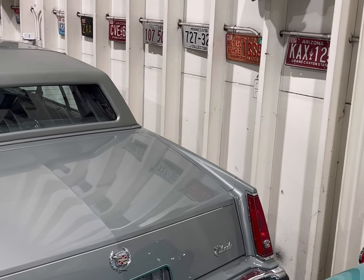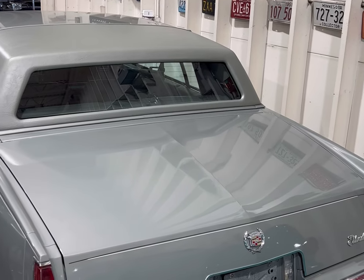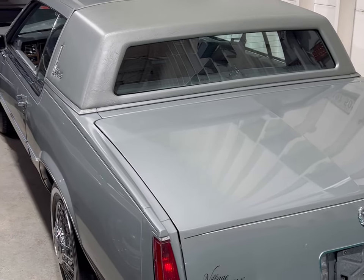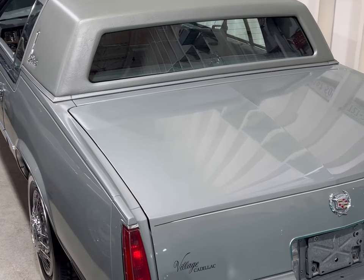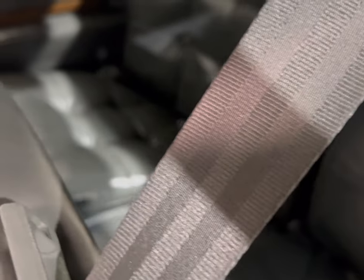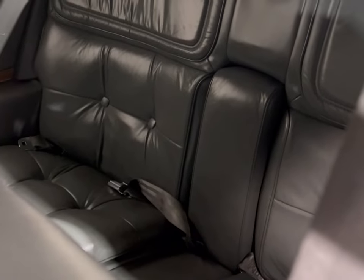This particular model is the HT4100. It's real nice — doesn't have a sunroof top, which most people would prefer, but it is a very nice clean car. I really like it. Let's take a look at the interior. We can only get in from the driver's side, but as you can see, the rear seats are really nice. Very clean, well-kept car.